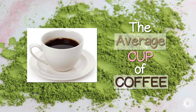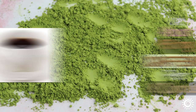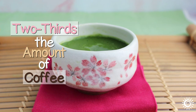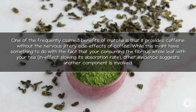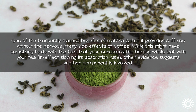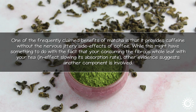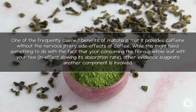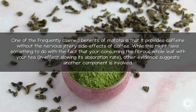The average cup of coffee is about 95 mg of caffeine per 8 fluid ounces. Typically the average cup of matcha is a little over two-thirds the amount of coffee and is often considered moderate by comparison. One of the frequently claimed benefits of matcha is that it provides caffeine without the nervous, jittery side effects of coffee. While this might have something to do with consuming the fibrous whole leaf, which slows its absorption rate, other evidence suggests another component is involved.